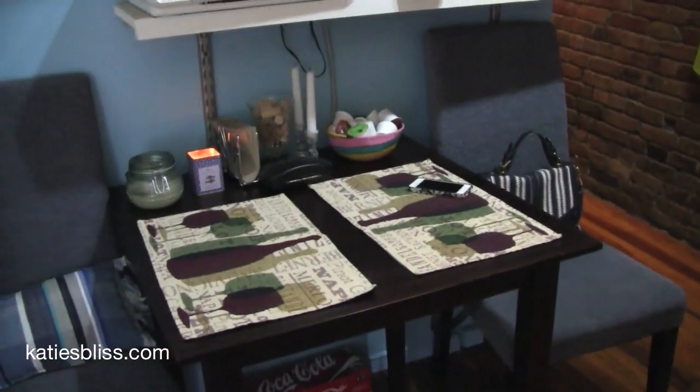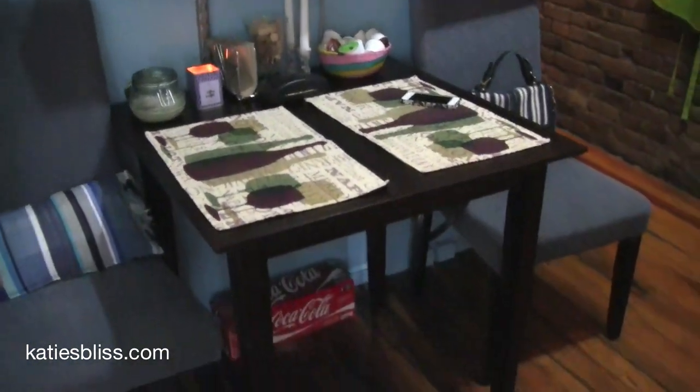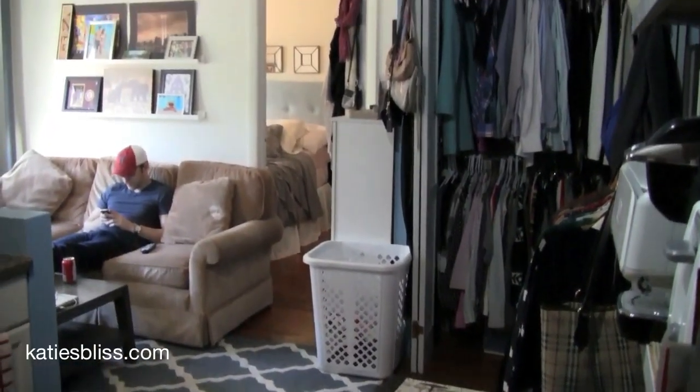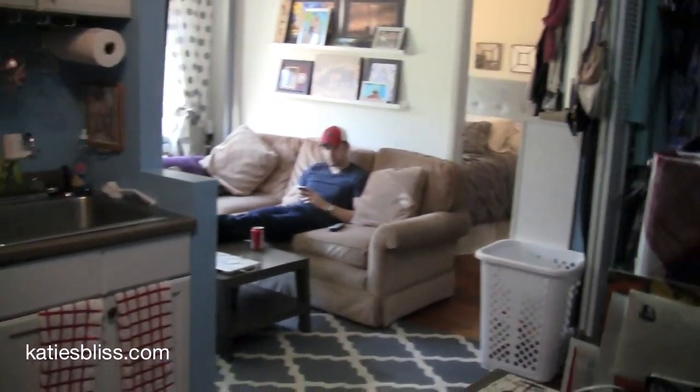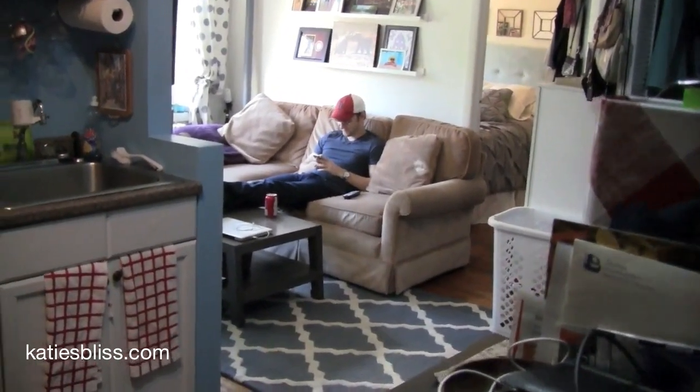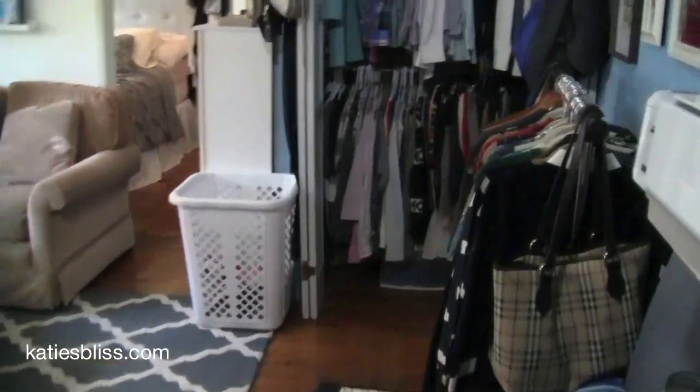There's our kitchen table that we don't even use — Nick and I just sit on the couch and eat. Here's the wide overview of our apartment; I'm standing in the kitchen area right now. There's Nick watching football.